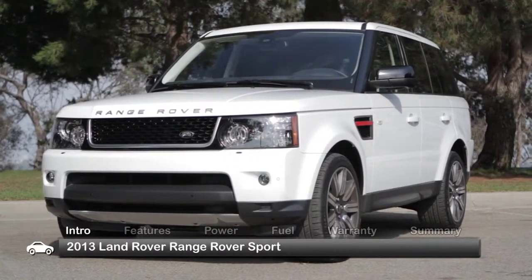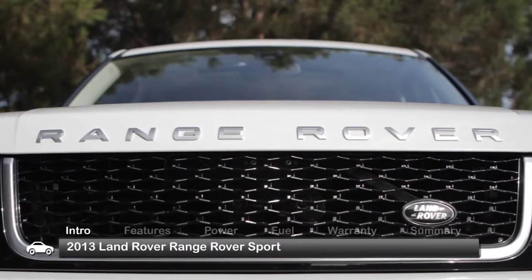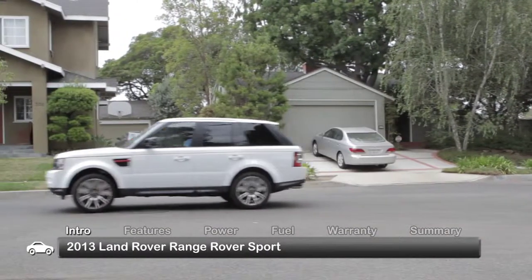Lighter and lower to the ground than the classic Range Rover, the 2013 Land Rover Range Rover Sport SUV offers the same V8 power as its larger siblings while being a bit more nimble on the city streets.